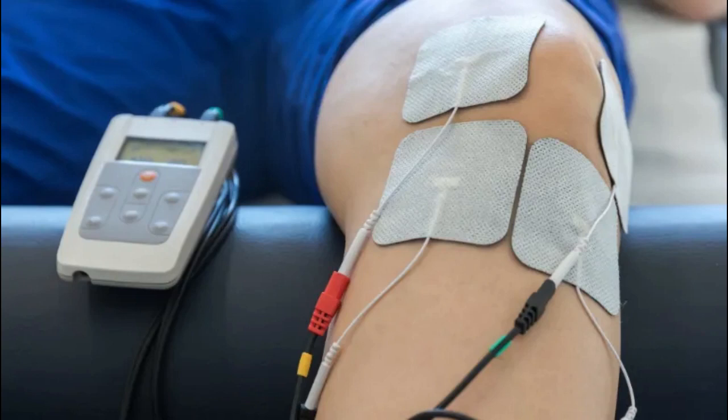The TENS machine used in the TESLA trial is a small, battery-operated device that has leads connected to sticky pads called electrodes. It is commonly used to reduce pain from conditions such as arthritis and during childbirth, but has not been used for people with obstructive sleep apnea before. The TESLA trial shows this can be a cheap and non-invasive treatment method.